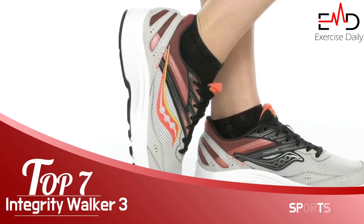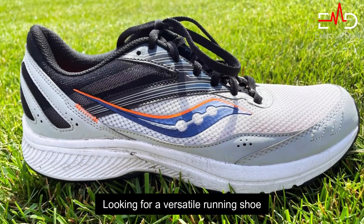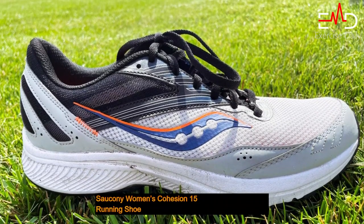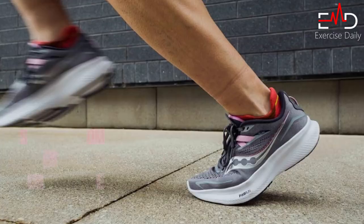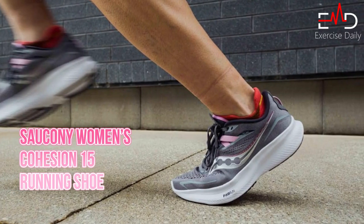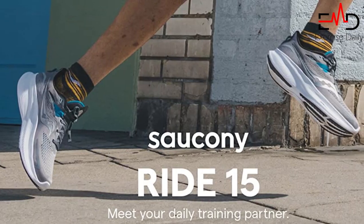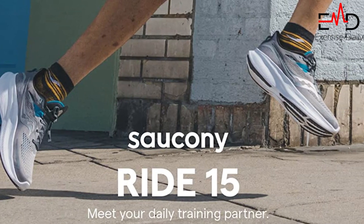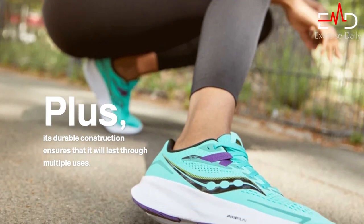Number 7: Saucony Women's Cohesion 15 Running Shoe. Looking for a versatile running shoe that can handle all your training needs? Look no further than the Saucony Women's Cohesion 15 Running Shoe. This shoe is designed to provide maximum cushioning and stability while you are out pounding the pavement, making it ideal for long runs or intensive workouts. Plus, its durable construction ensures that it will last through multiple uses.